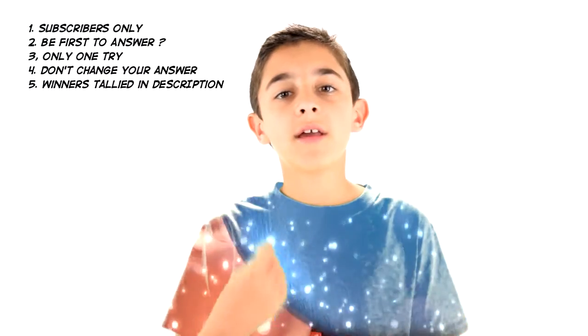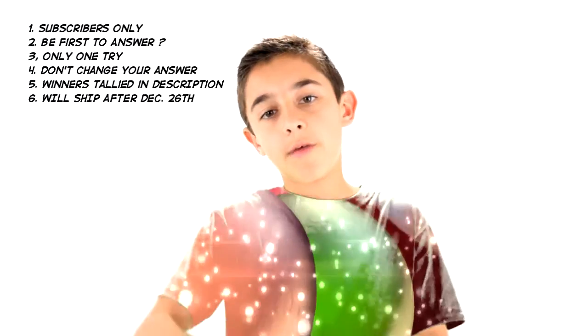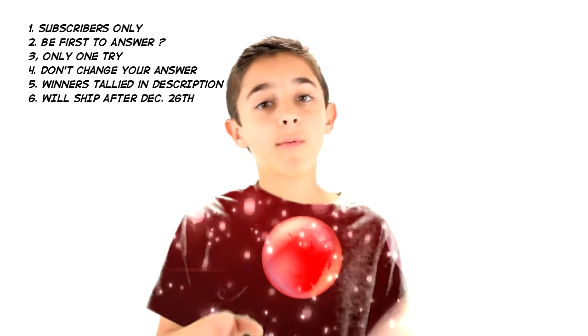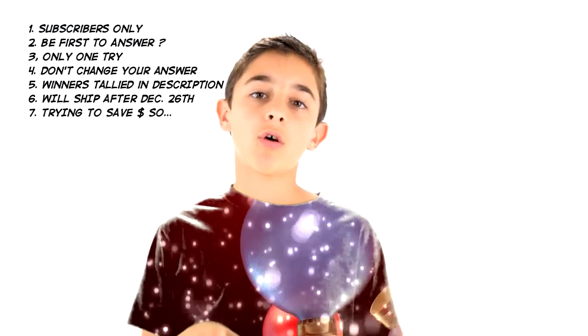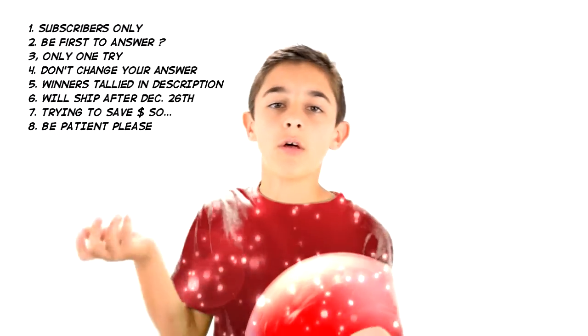I will keep a tally in the description of who wins. At the end of the 24 days, I'll ship out to everybody. I know a couple of you will win multiple times, so I just want to save a little bit of money on shipping. And it'll teach you some patience, so it's win-win. That's basically how the giveaway will work.